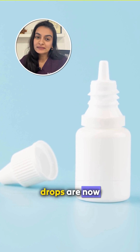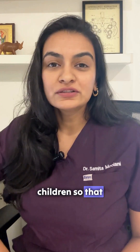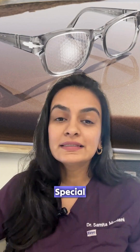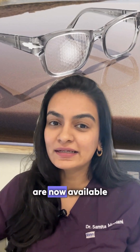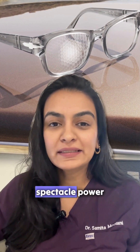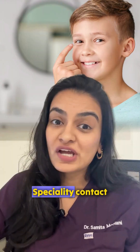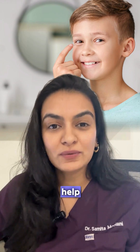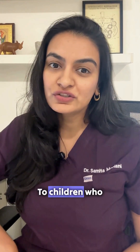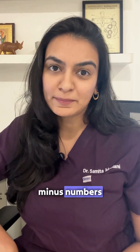FDA approved eye drops are now available for children so that we can stop the increase in power of their glasses. Special proprietary lenses are now available that also help to slow down the spectacle power from increasing. Specialty contact lenses can also help, so we should try and offer at least one of these modalities to children who have progressing minus numbers.